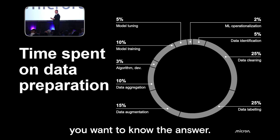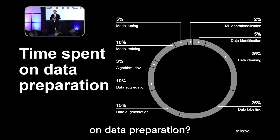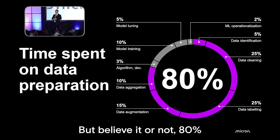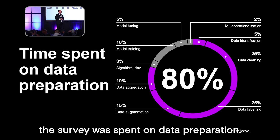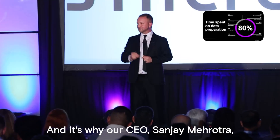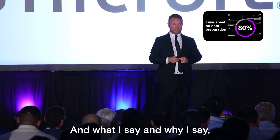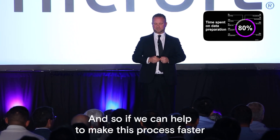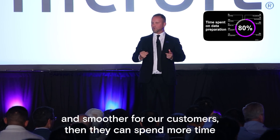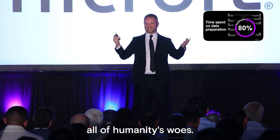Now I know you want to know the answer — I wouldn't leave you hanging. How much time was spent on data preparation? Believe it or not, 80% of the researchers' time during the survey was spent on data preparation. That's the problem we're trying to solve. It's why our CEO Sanjay Mehrotra says, 'Without data, there's no AI.' And it's why I say data is at the heart of AI. If we can help make this process faster and smoother for our customers, then they can spend more time on the glamorous algorithmic wizardry and the problems that are going to solve all of humanity's woes.